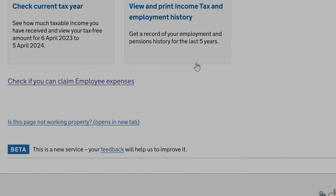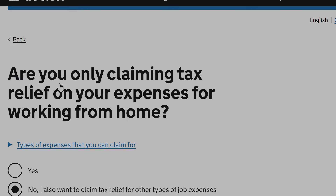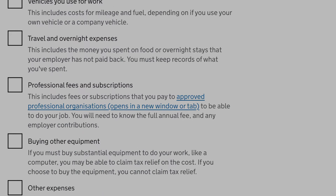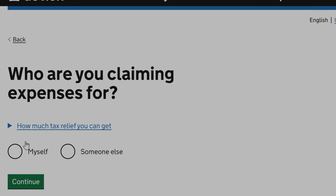On the next page, you will find a link titled 'Check if you can claim employee expenses.' When you click on that, it will take you to a page where it will ask you if you want to claim tax relief for working from home or other expenses. Select 'Other types of expenses.' You will see several options for claiming tax relief, and from this list, I will select 'Professional fees and subscriptions.'